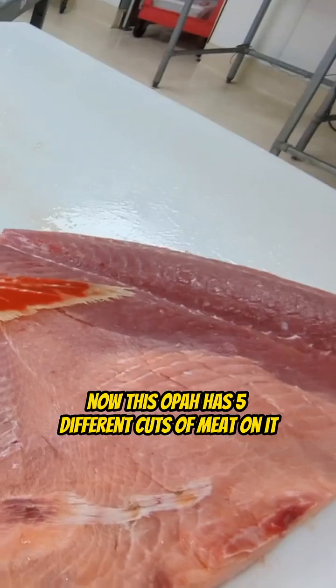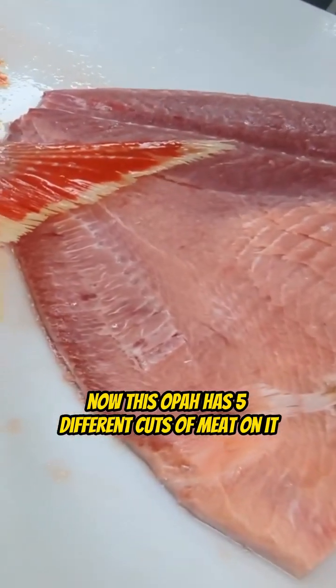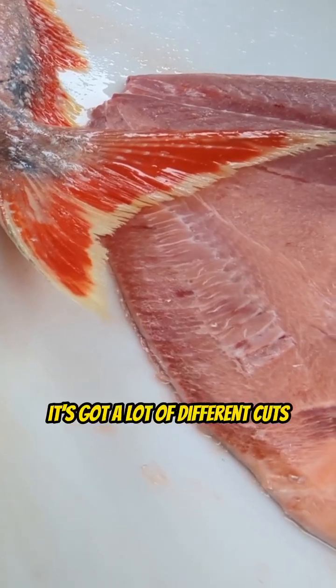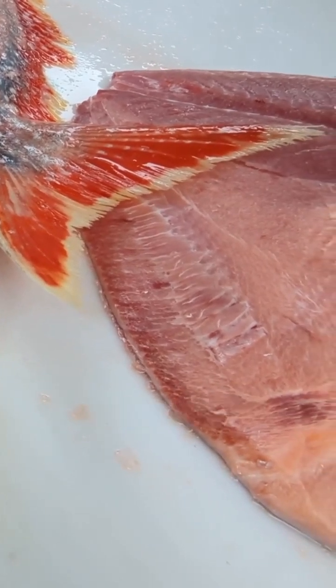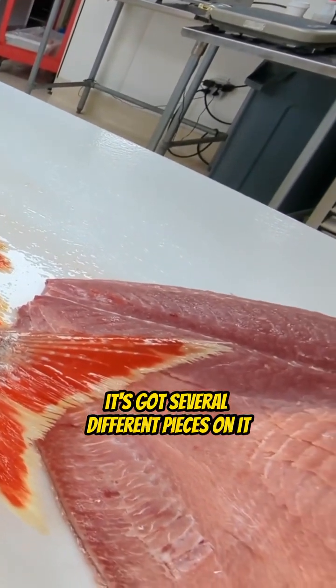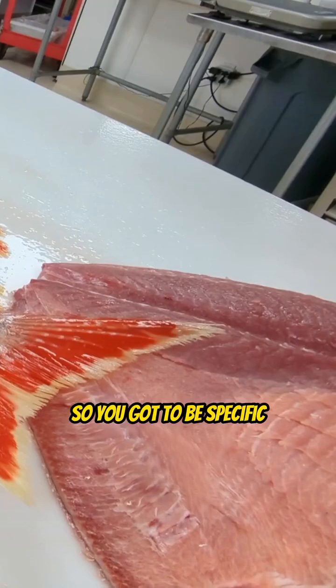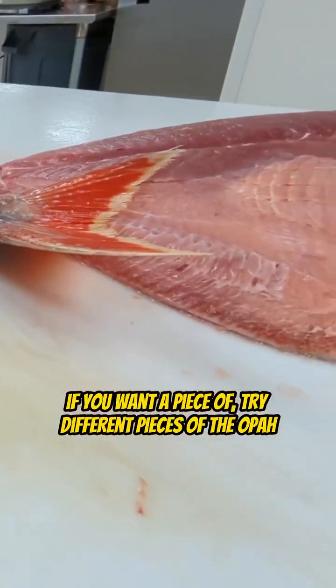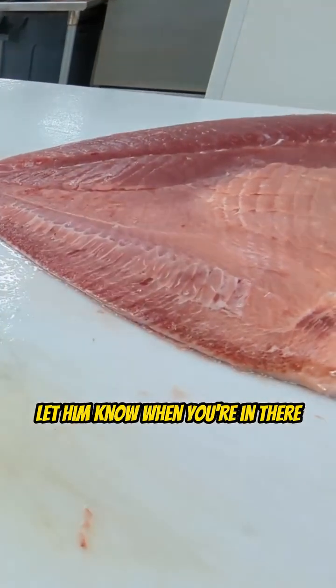This Opa has five different cuts of meat on it — it's kind of like a cow, it's got a lot of different cuts. It's got the fillets, it's got the back strap, it's got the belly meat, it's got several different pieces on it. So you've got to be specific when you come down and talk to Tommy if you want to try different pieces of the Opa. Let him know when you're in there.